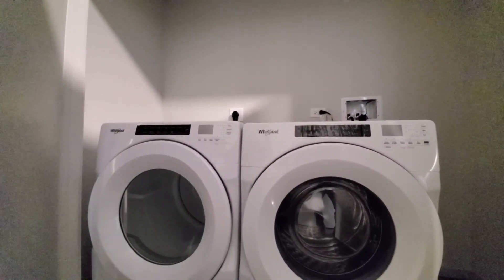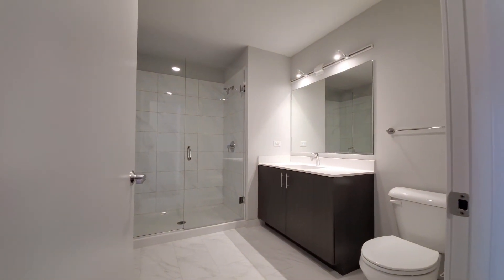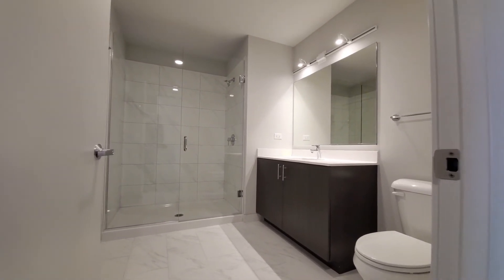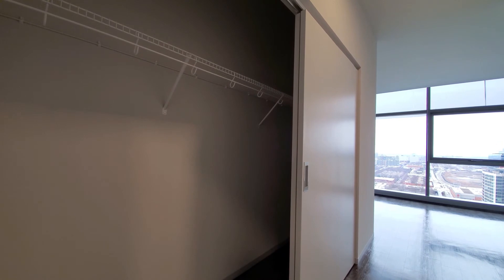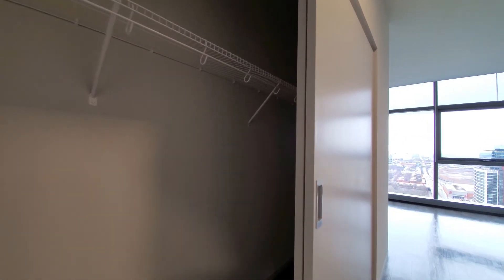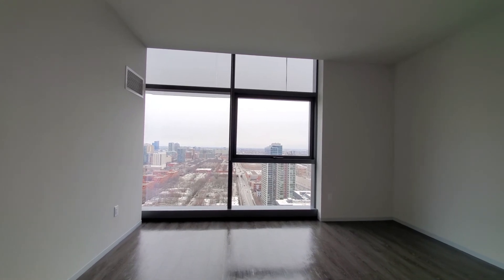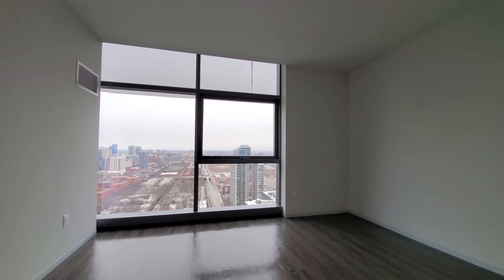Bath three features a wide vanity, wide shower, and finishes similar to what you saw in the other baths. Turning into bedroom two, there's a wide closet off to the left and a door that also opens into the bath. It's a room with space for a queen-size bed, nightstands, and additional furniture, with a great window looking due south.